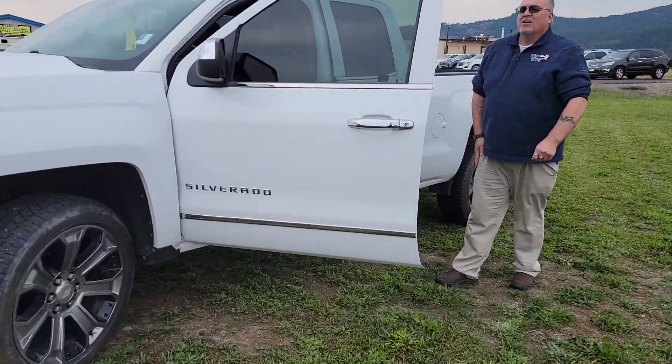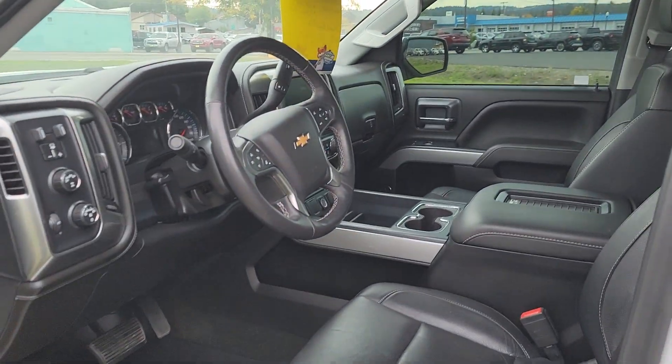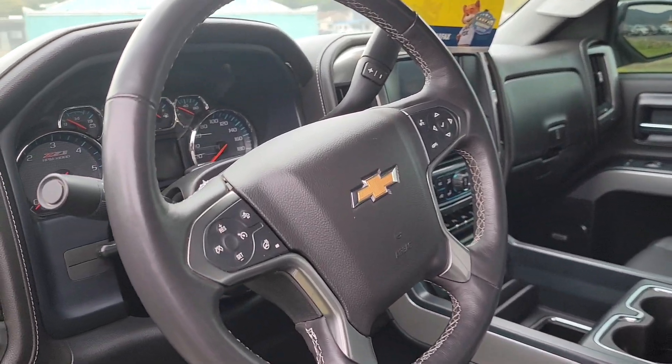Come on in and take a look. The truck is equipped with heated and cooled seats, lane keep assist with lane departure warning, forward collision alert, and a Bose premium sound system.